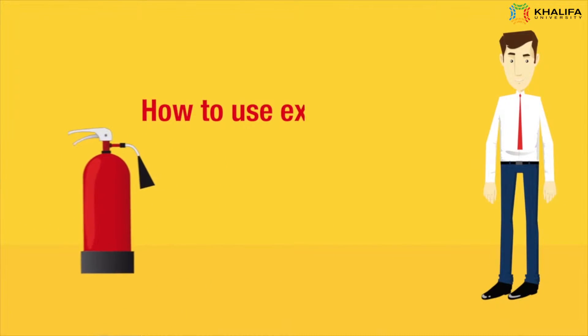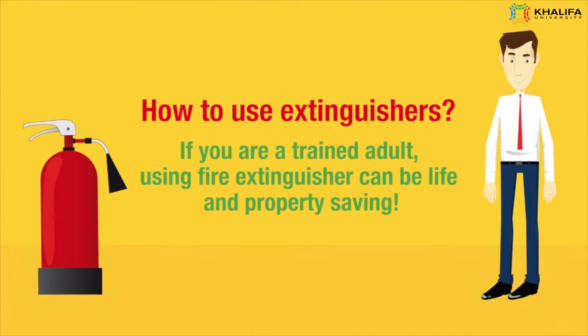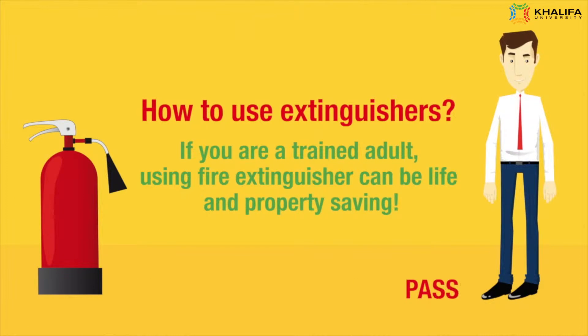How to use extinguishers. If you are a trained adult, using a fire extinguisher can be life and property saving. To extinguish fire, think PASS — P-A-S-S.